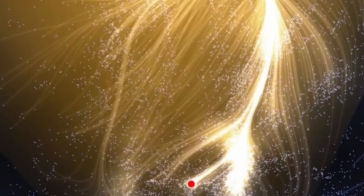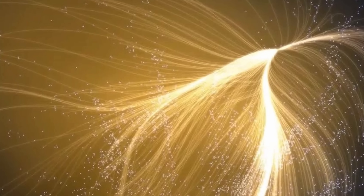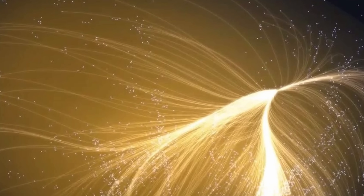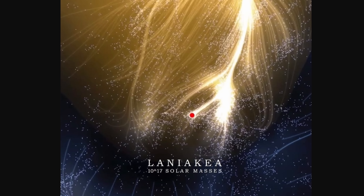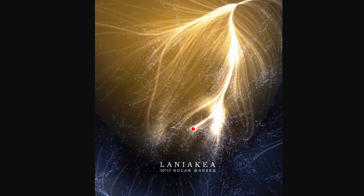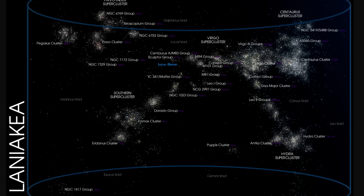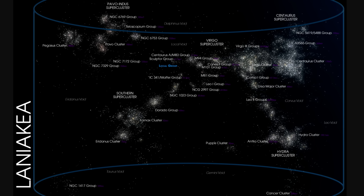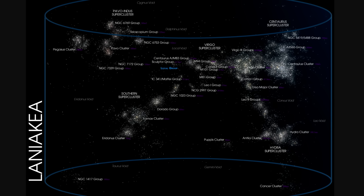But when this announcement was made, a lot of media sources presented Laniakea as this. This obviously looked much cooler and more artistic, but in essence only showed us the motion of various galaxies, not the actual shape discovered. This though shows us the actual three-dimensional shape. And this was actually discovered back in 2014 using some of the new data that was released just a few months prior.